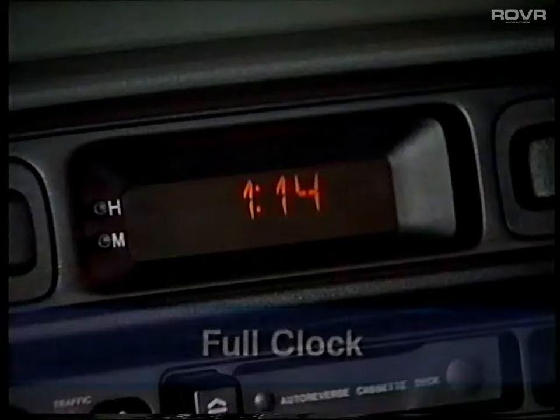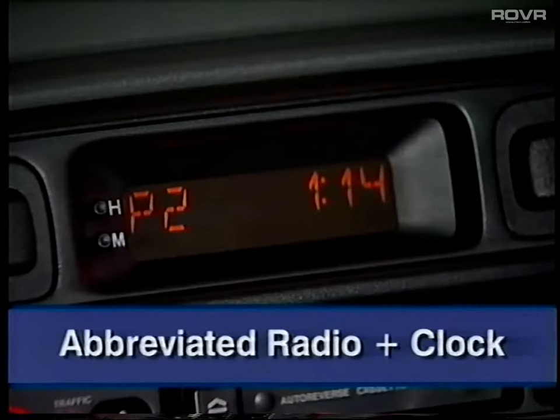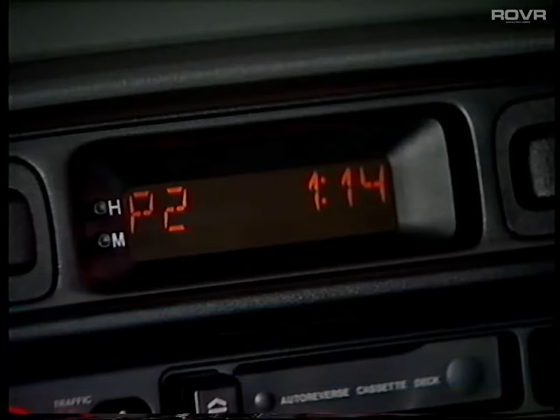The radio cassette unit fitted in the centre console is an exciting new development. Two versions are specified, the R760 and the R860. On both versions, the display is combined with the clock above it and has three modes: full clock when the radio is off, full radio when a radio feature is selected, and an abbreviated radio plus clock. In this third mode, the time is displayed on the right, and the left and lower areas of the display indicate the radio state. This mode is automatically selected after about 10 seconds in the full radio mode.